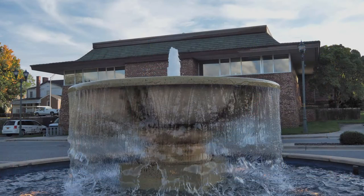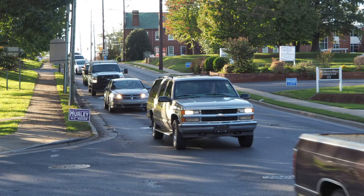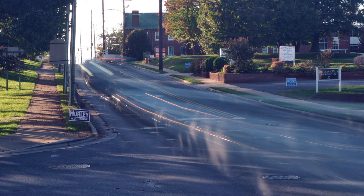How many times have you passed this fountain at the Ashbury Library, and how many times have you looked for the ghost in the water? Have you ever wondered how many cars have driven down Salisbury Street? Let's see if we can get a ghost driver of a ghost car from the past to stop and tell us.